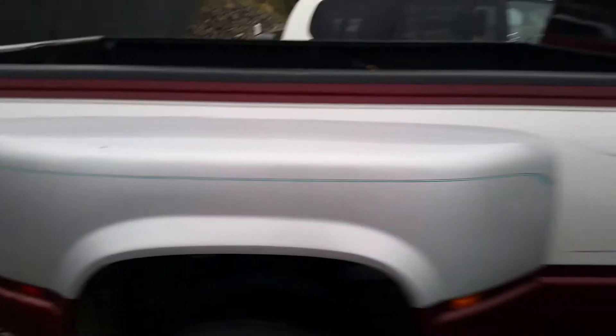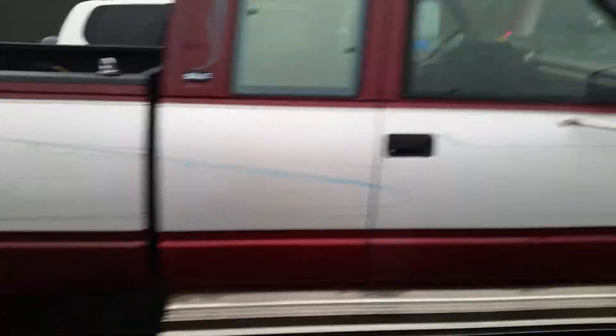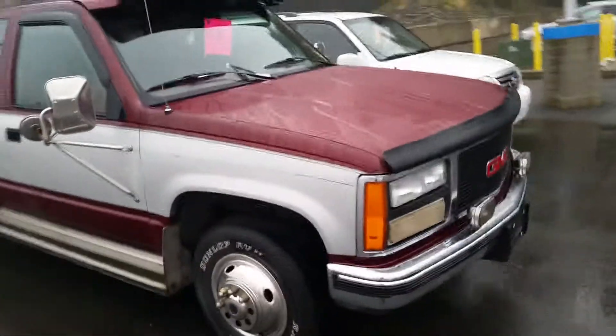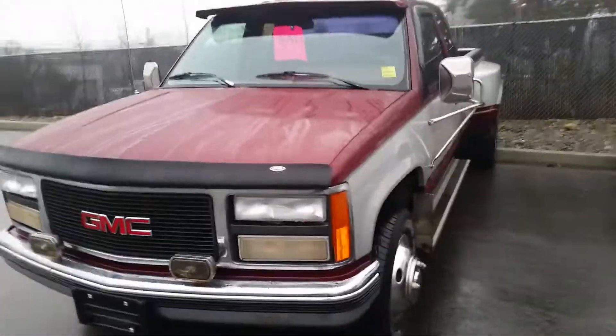It's got a bed liner, and the body's in great shape as well. Definitely does not look like your average 1993 GMC 3500. Just give you a nice look at the body here.